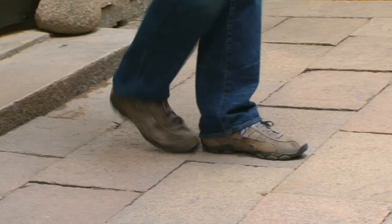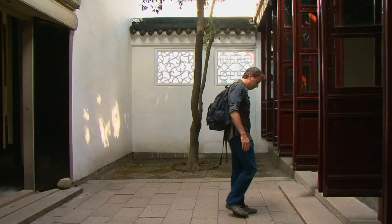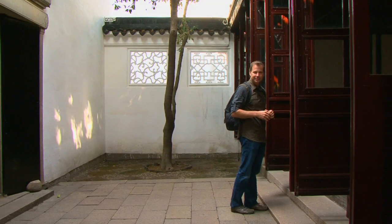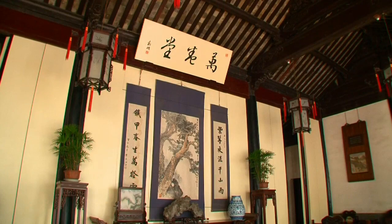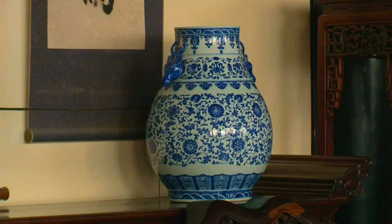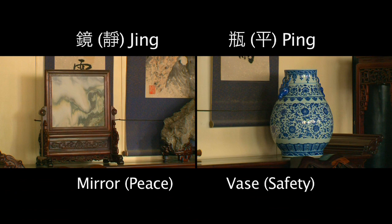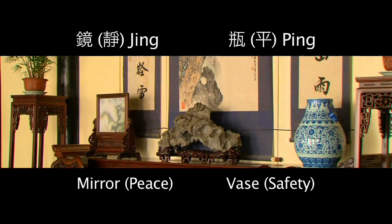I'm going to measure this courtyard — luckily, my foot is actually one foot. About 11 feet wide is how wide this courtyard is, which is about half of what we've seen in typical gardens. We're seeing patterns in the main reception hall everywhere we go. There's always a table across the back, a vase, and a marble mirror. The vase represents ping, and the marble mirror represents jing — the combination of the two represents safety and peace.